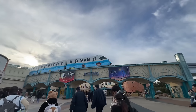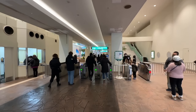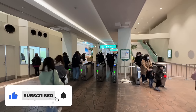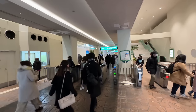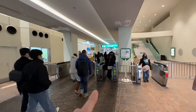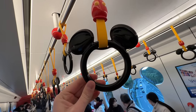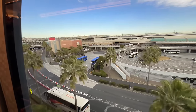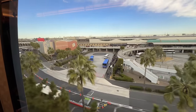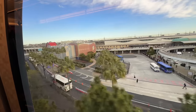Monorail shot! Tokyo Disney — they got a cool Toy Story wrap on it. We're taking the monorail over to DisneySea because it's on the other side of the island. You do have to pay for the monorail, so don't forget that when you take it — it does cost money. We made it on the monorail; look at this, the handles are shaped like Mickeys!